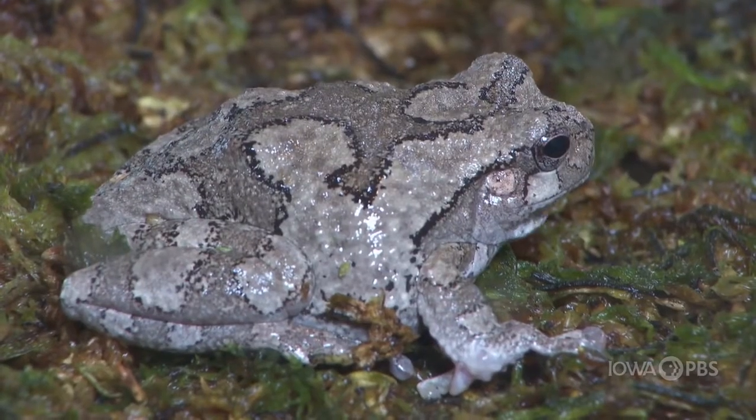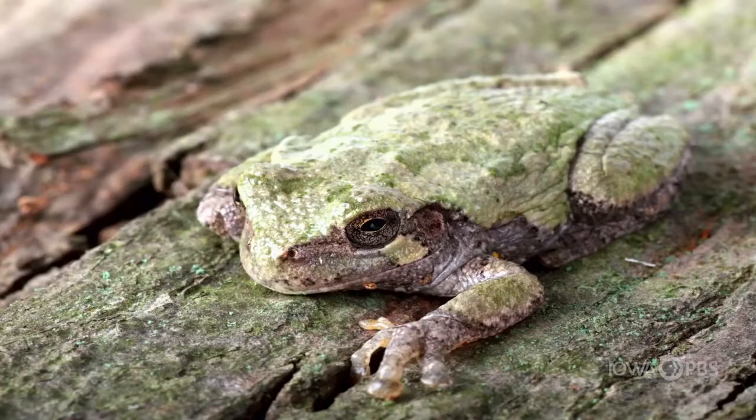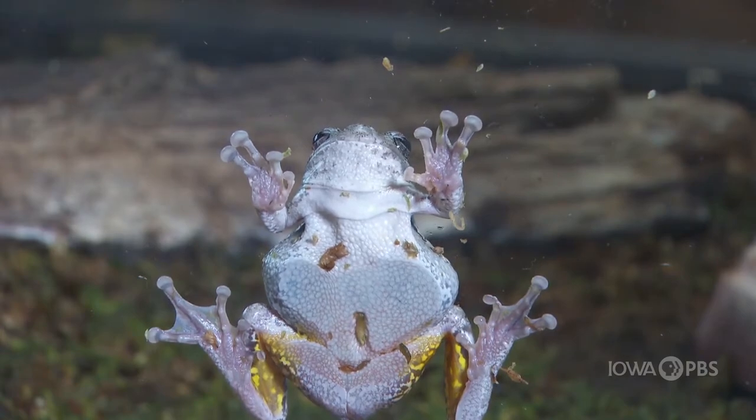Frogs, like the eastern gray tree frog, are very common in backyards too. They can change color, ranging from gray to green. Frogs are smoother than a toad, and some even have the ability to stick to vertical surfaces like windows. There are lots of different kinds of frogs in Iowa.